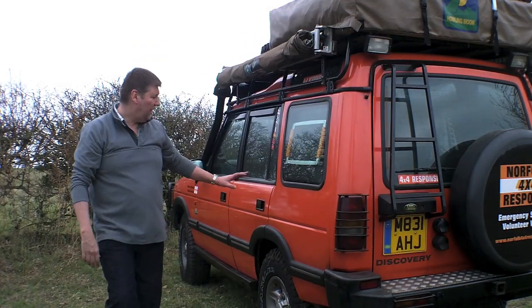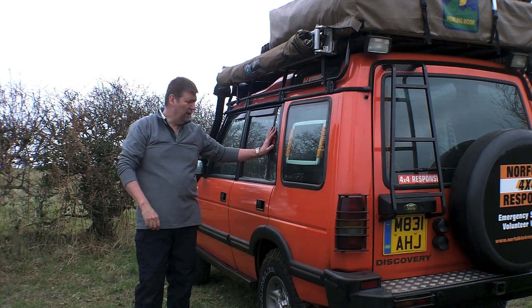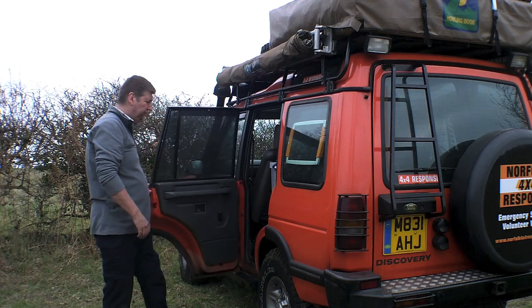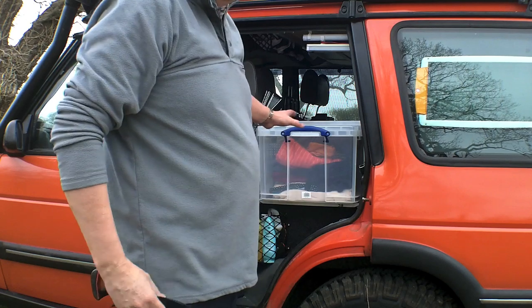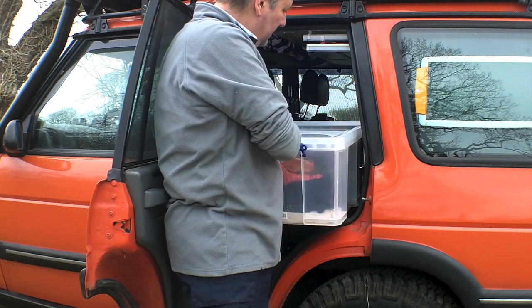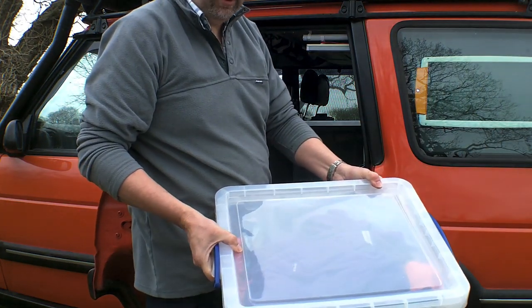Let's now have a look at the middle section, and this is where some of the white groups are going to be. Sticking with our little fetish for really useful boxes, what we have here is 42 litres of storage for our clothes.